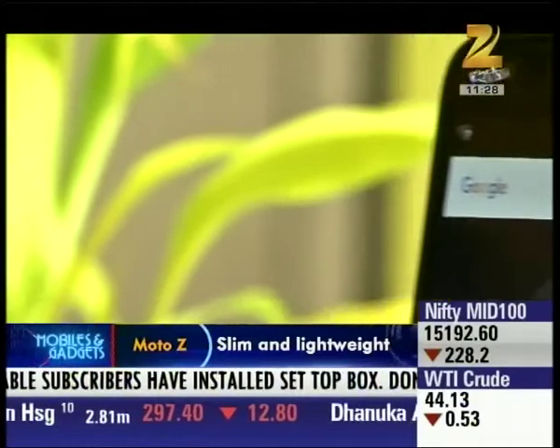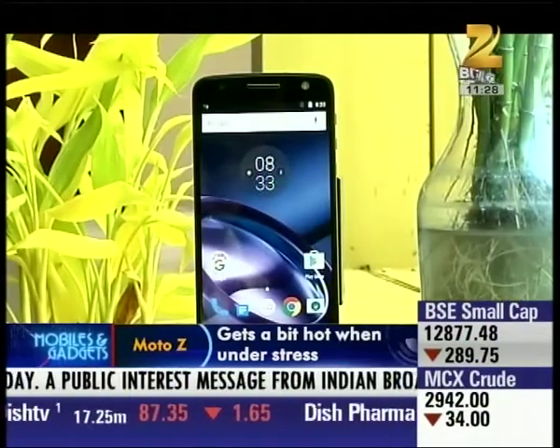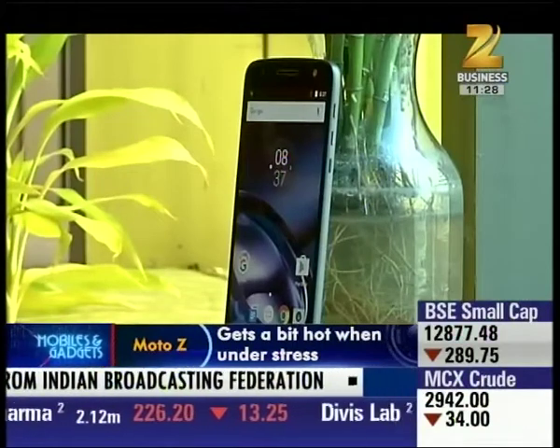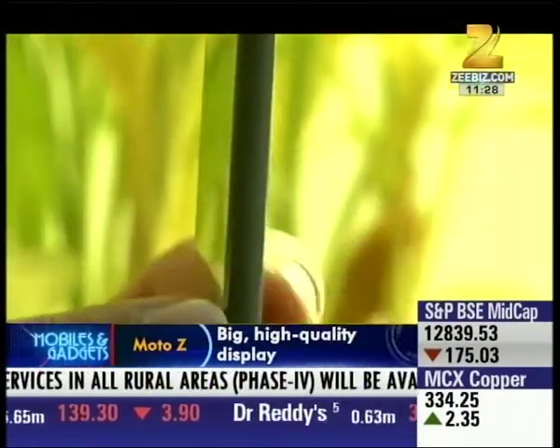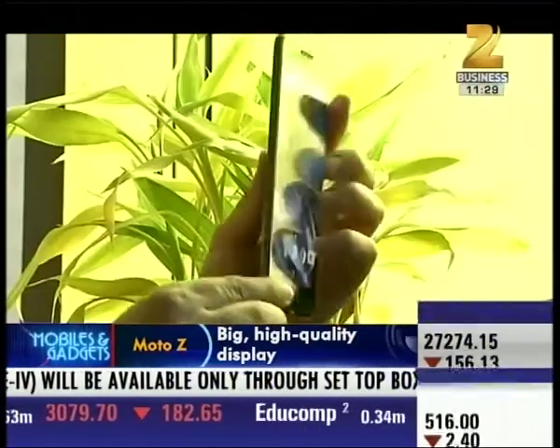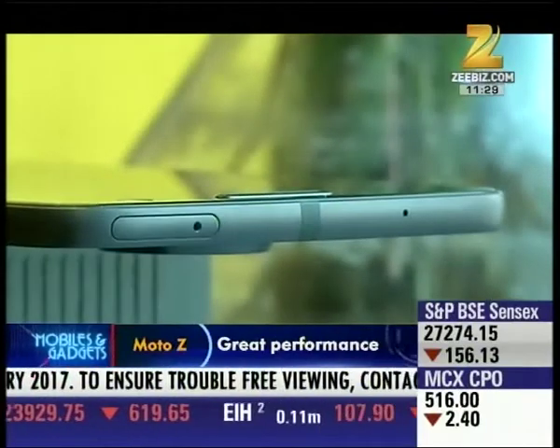Motorola's phones are now quite huge and bulky, but the Moto Z is totally different and unique. This phone is tall, flat and sharp. It has a continuous metal frame where the left side is blank, so it has a hybrid SIM slot.